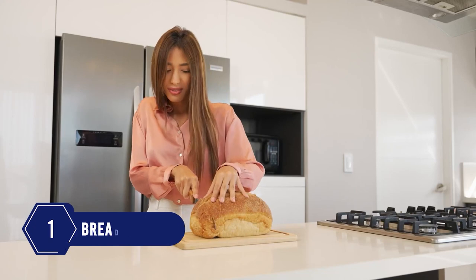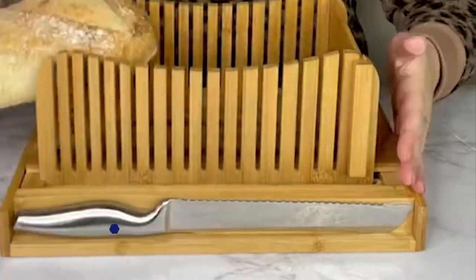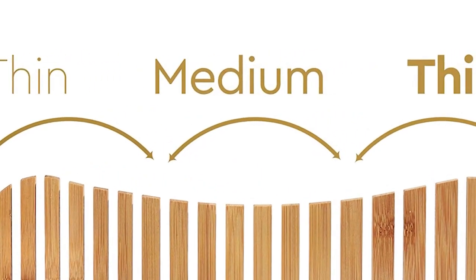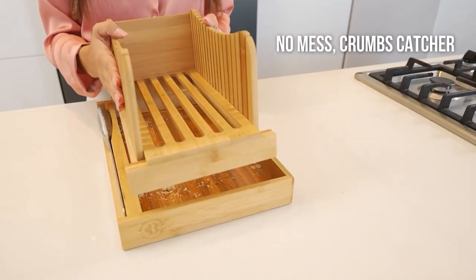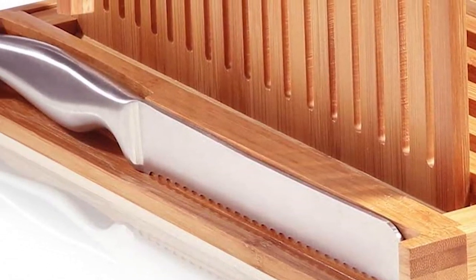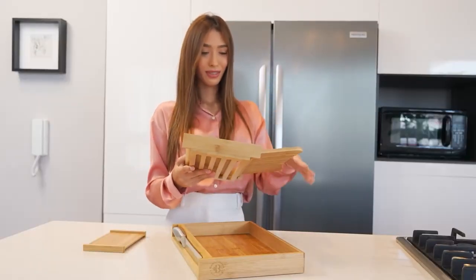Number 1: Slicing bread perfectly is a mess? Not anymore. This bread slicer will cut bread into uniform, equal, and clean pieces with zero mess. It comes with several options for controlling bread slice thickness — medium, thin, or thicker slices. The slicer contains an underneath crumbs catcher, a stainless steel knife at the end, and magnets to hold the knife in place. It's super easy to clean and folds up to take minimal storage space.